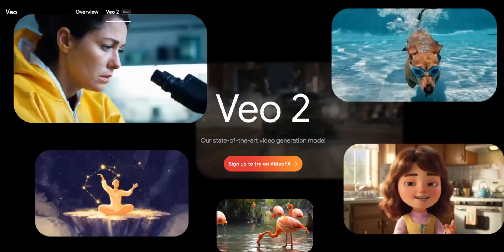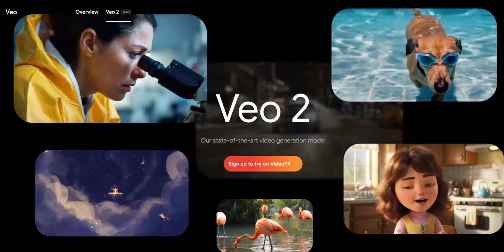Shortly after OpenAI's announcement of their video generation tool Sora being available, Google has come out with their own announcement releasing VO2, their latest state-of-the-art video generation tool. But how does Sora compare to it? Let's find out.